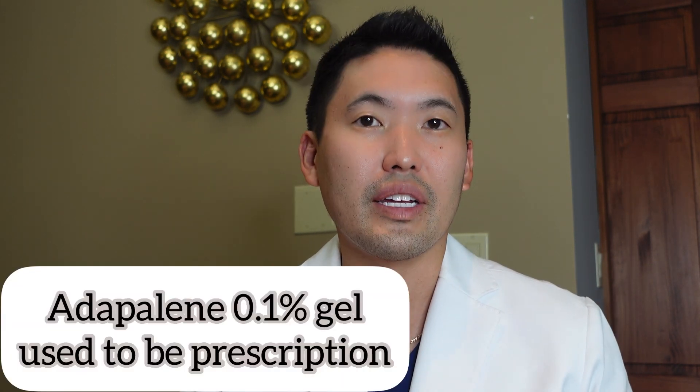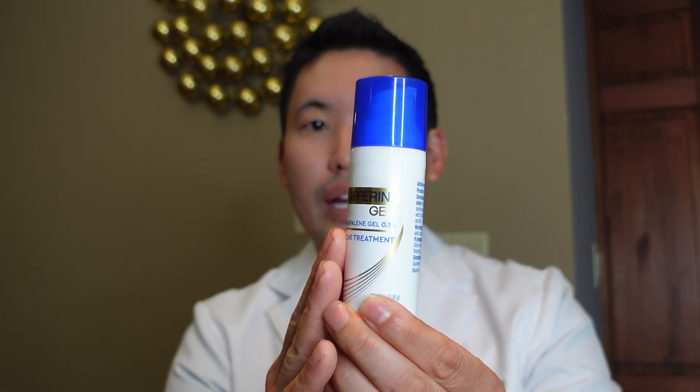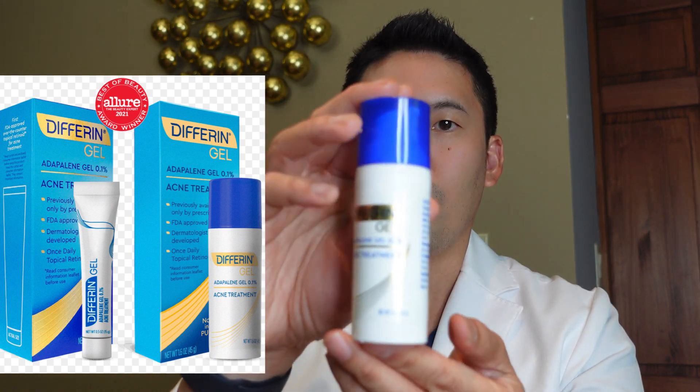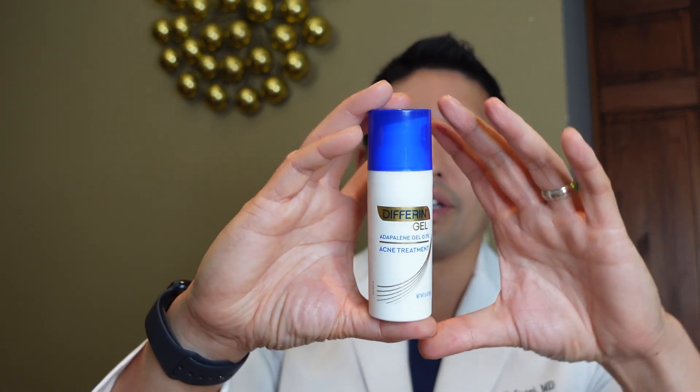For acne prevention, the best thing you can do at home is use adapalene. It used to be prescription — I used to prescribe adapalene 0.1% in clinic; now I'd prescribe 0.3% or other retinoids like tretinoin. But you can now get adapalene 0.1% over the counter. I recommend the 45-gram tube — it's a better value than the smaller size. La Roche-Posay also makes a nice adapalene 0.1% option.